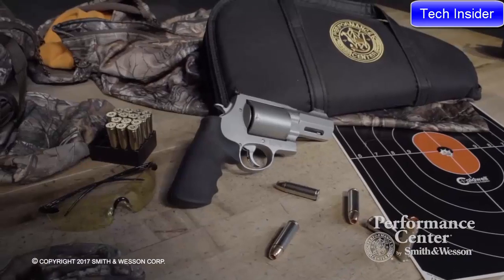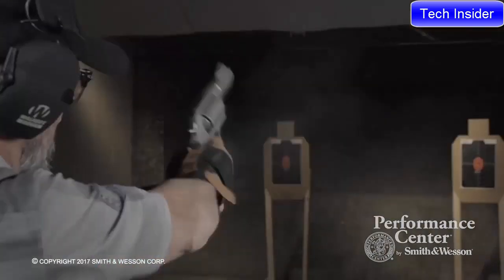Very important to be able to get a positive grip in all weather conditions. Whether you're out hunting or backpacking, or you just want to be that guy with the most powerful handgun in the world, the Smith & Wesson Performance Center 500 is the pistol for you. For more information, please check out Smith & Wesson's website.